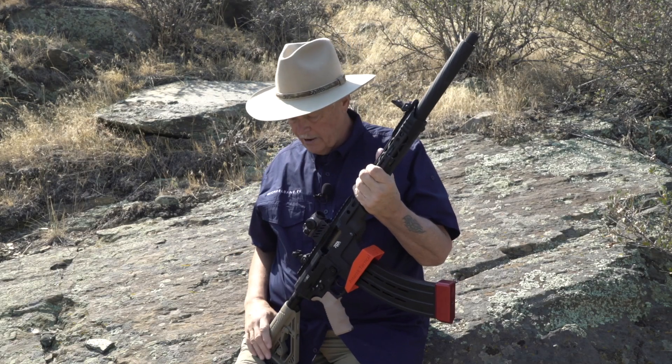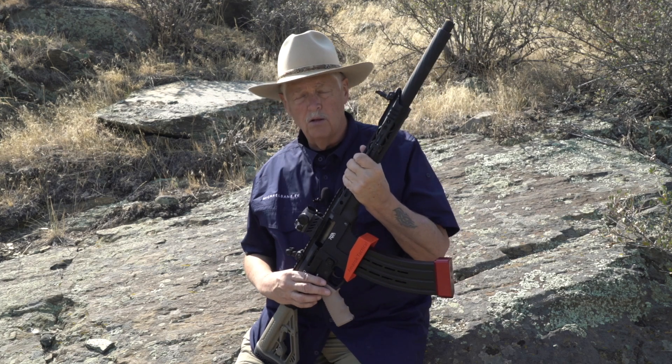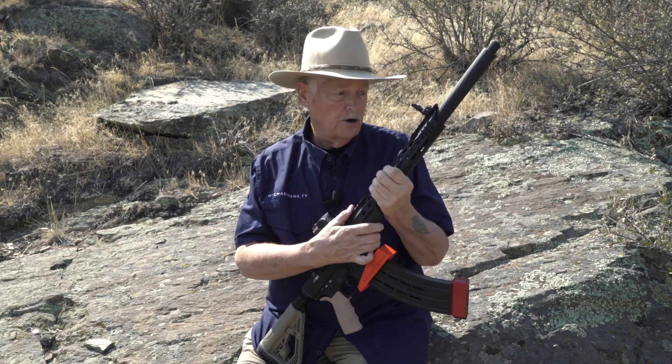I liked it so much that I'm now looking at it as a home defense shotgun as well, replacing my Versamax, replacing my Mossberg 930. It's been a rock. Whatever I load in it, it runs.